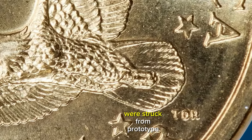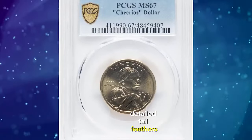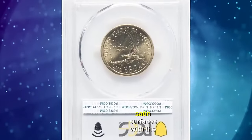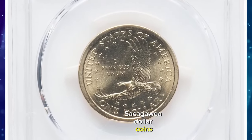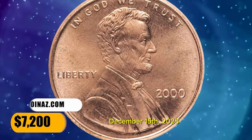These Cheerios dollars were struck from prototype dies featuring an eagle with boldly detailed tail feathers, unlike the circulation strike coins. This lovely example has brilliant and highly lustrous satin surfaces with the distinctive golden appearance of the Sacagawea dollar coins. This two-piece set fetched a sum of $7,200 on December 15, 2023.